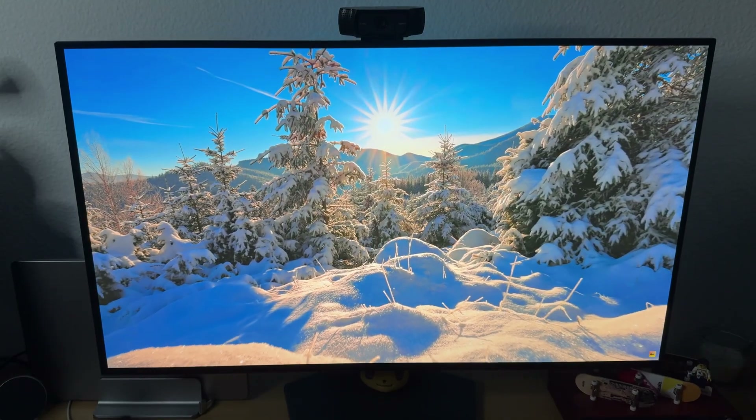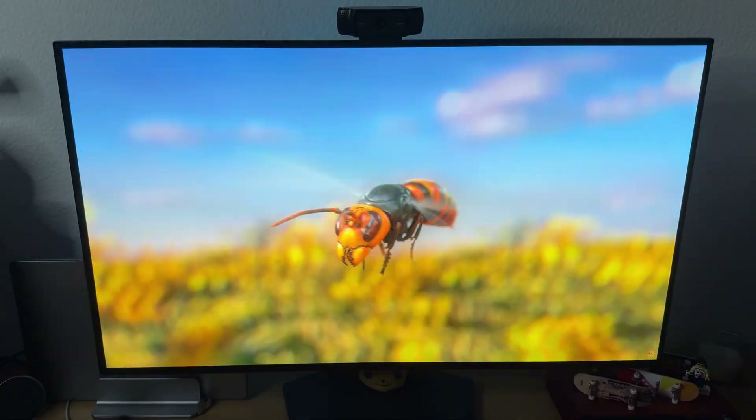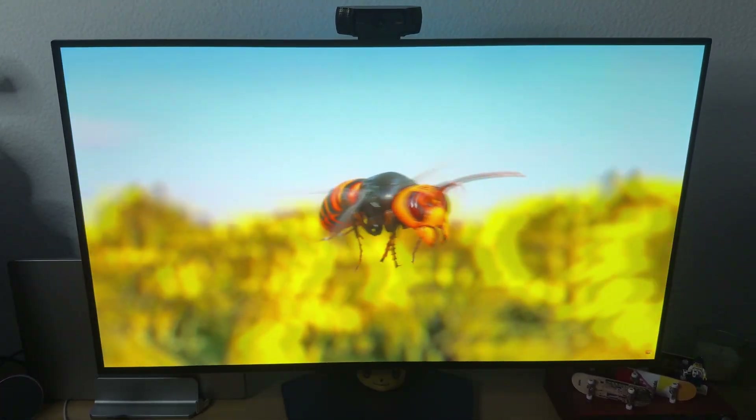Let's just get this out of the way first. This is the best monitor I've ever owned. Granted, it's also the first OLED monitor I've ever owned, so saying it's the best isn't that hard. I've had some good IPS monitors in the past but never an OLED. But still, the difference is night and day.